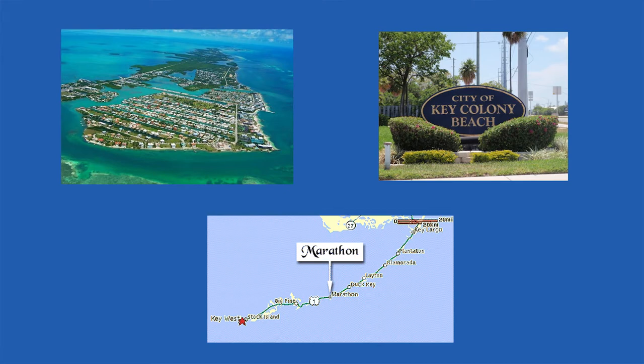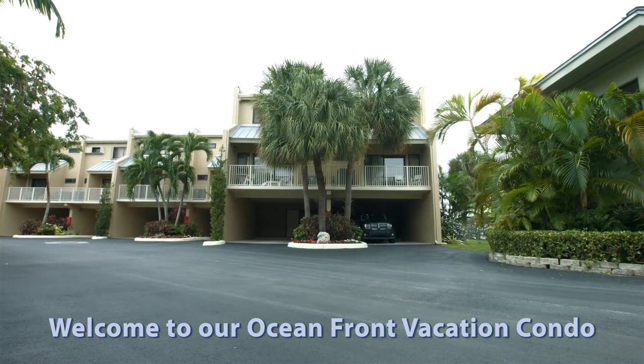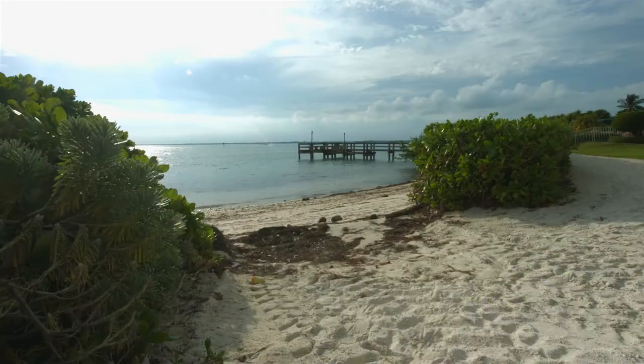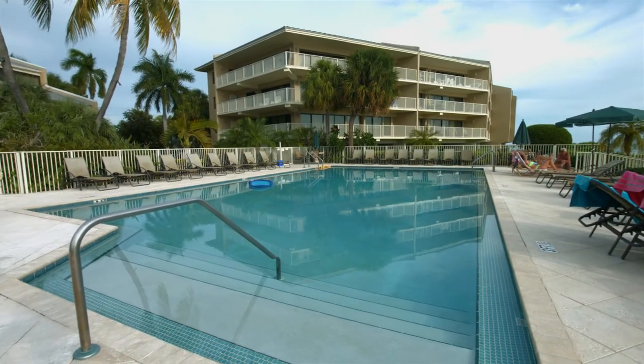Welcome to Key Colony Beach, a quaint seaside community adjacent to Marathon, Florida, the heart of the Keys. You will have a sandy beach right out your front door and a large swimming pool.